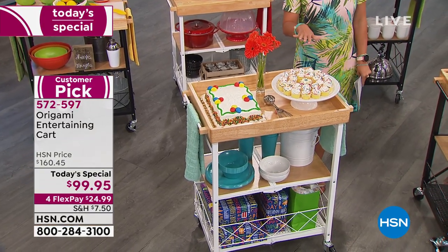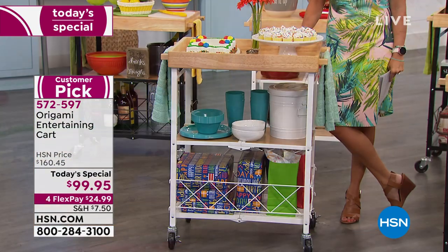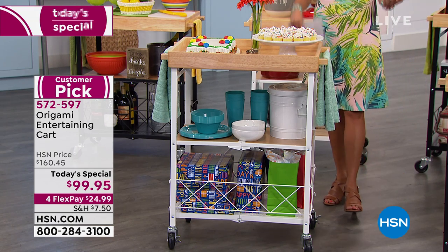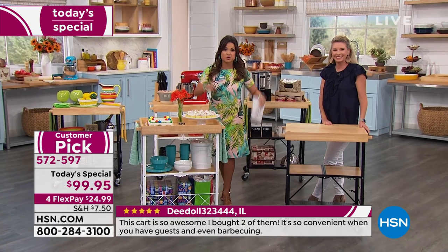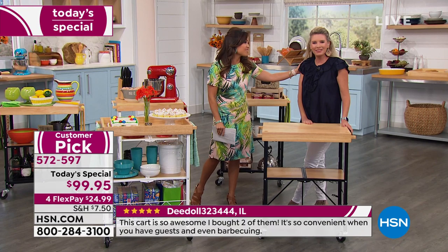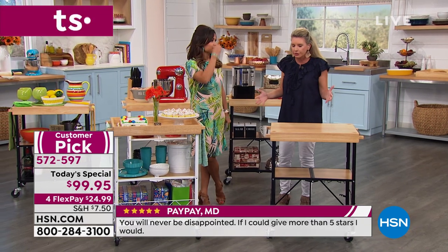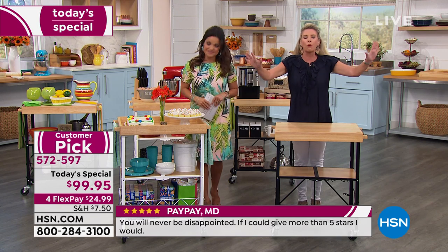We're calling this the official retirement party for the Origami entertaining cart. It's been a huge favorite but Origami is ready to try new things within their catalog. They said, let's go out with a bang — do a big favorite at literally the lowest price we've ever offered. Tracy Rosa is here. I'm so glad they told us it's leaving — full disclosure. Sometimes we wait, and this is a get-it-to-go situation.